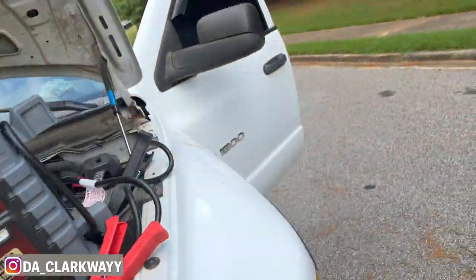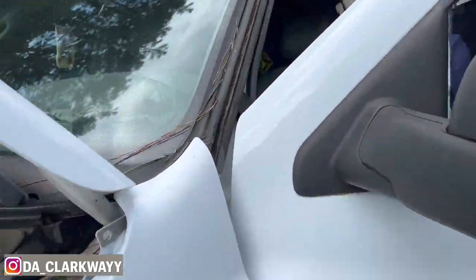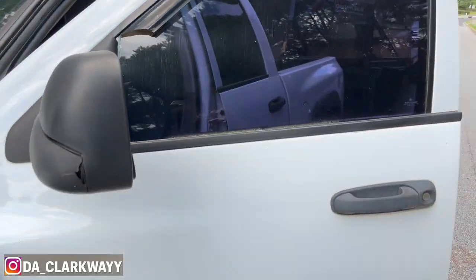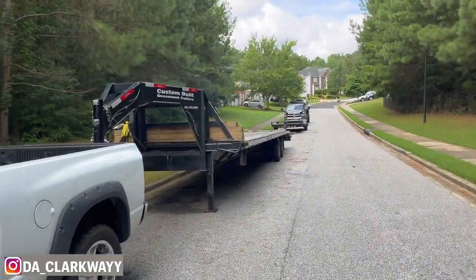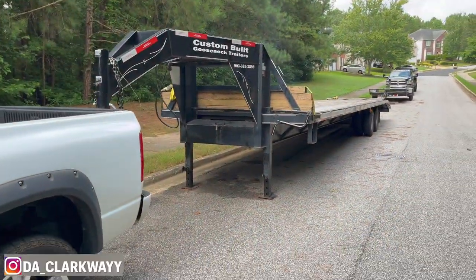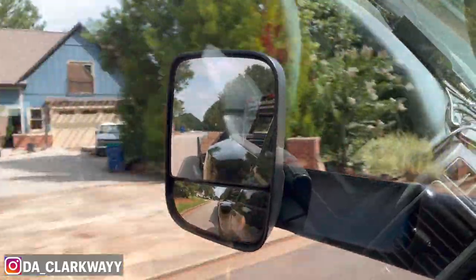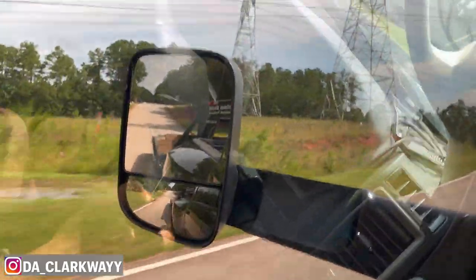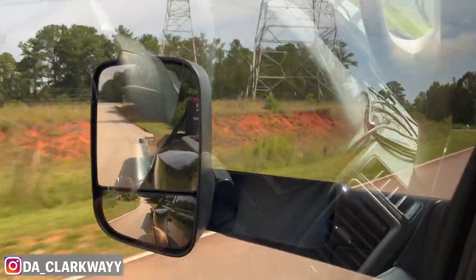I need to wipe this thing down, stop neglecting my cars. Alright, we're about to hook this trailer up. I'll let y'all know when we get to the trailer shop. Got to back the trailer down — that thing ain't been back there in a good couple months.